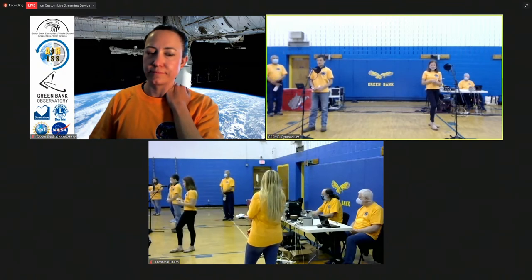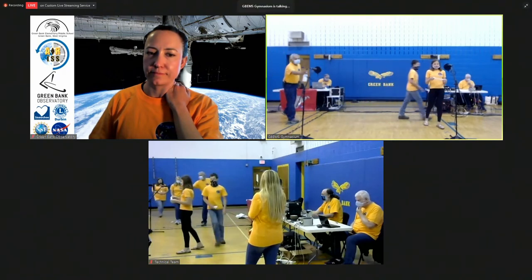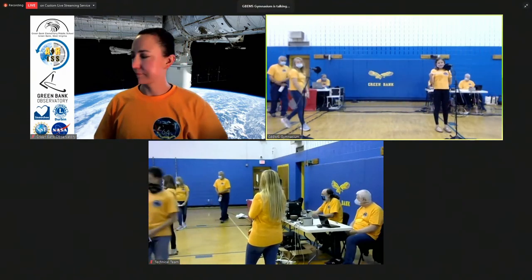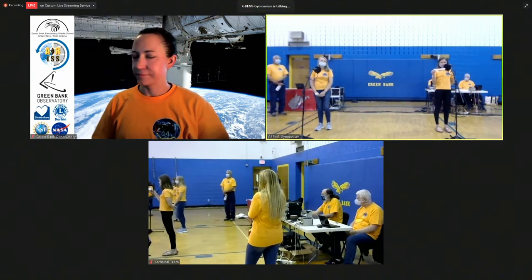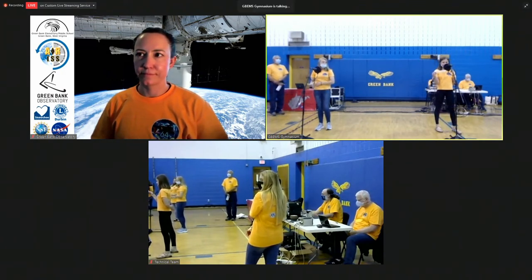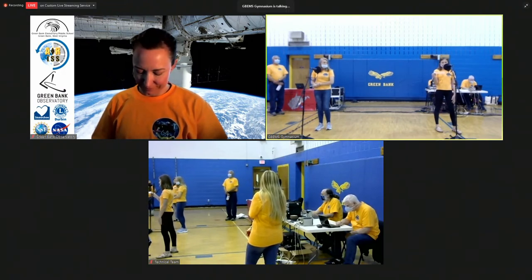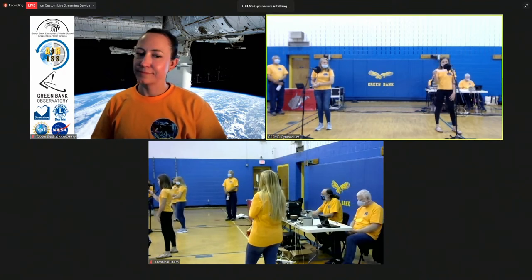Hi, this is Kaden. If you have any downtime, what do you do with it? Over. Kaden, great question. We like to have meals together once a week along with the entire crew, so with our Russian counterparts as well. Once a week we've been having a movie night. I like to every night read for a little bit to relax so I can actually sleep. And for all of us, taking pictures is something we can't get enough of. Over.